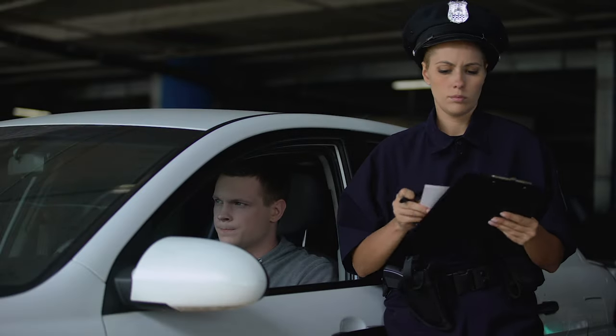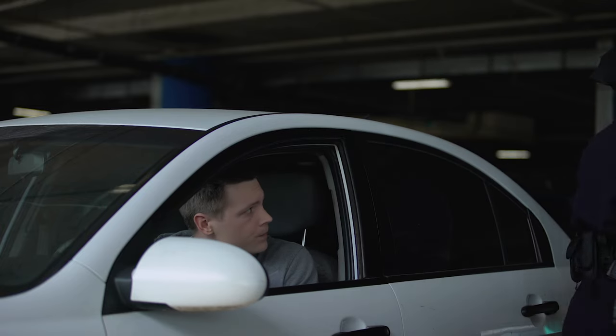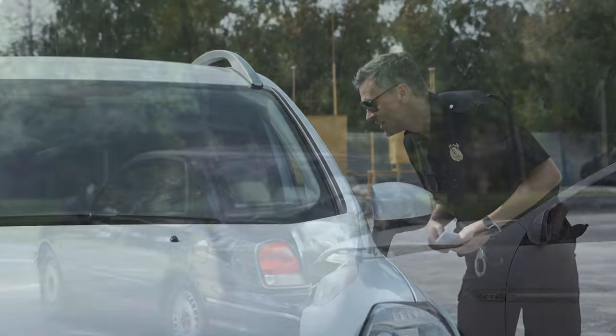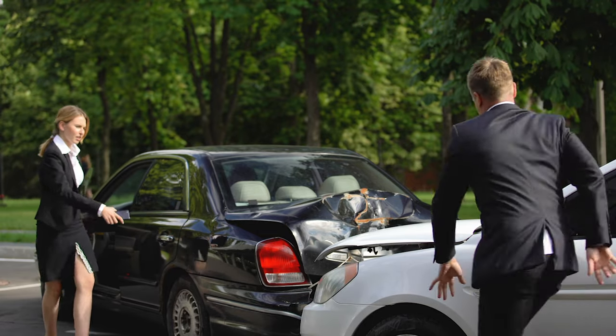Now, if you don't follow these rules, you might end up with a fix-it ticket. The fines usually start at around $100 for a first offense. But it's not just about the money — it's about adhering to regulations that ensure everyone's safety on the road.